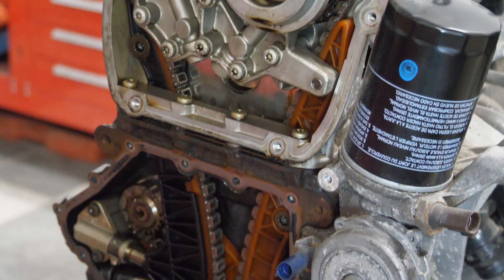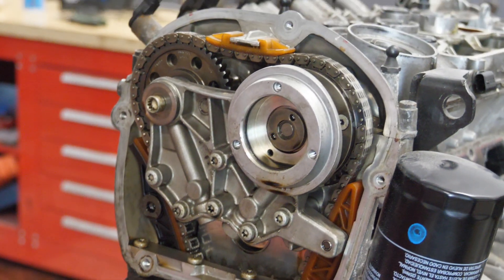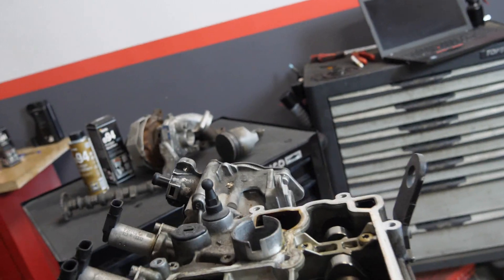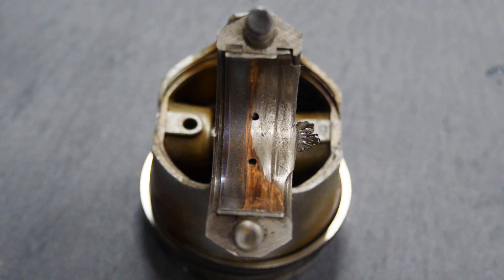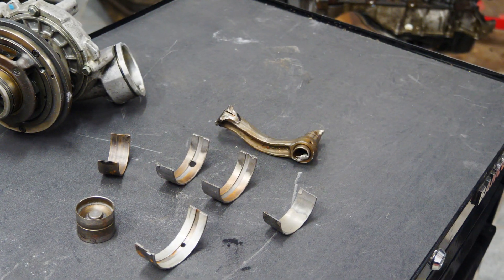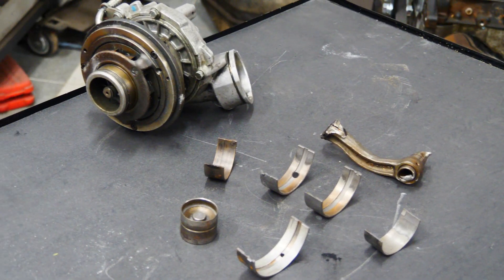The engine wears out during cold starts, when it's heavily loaded — for example when driving uphill or with a trailer. Starting the engine is particularly dangerous because at that moment there is no full oil pressure, causing wear to slide bearings and the turbocharger.